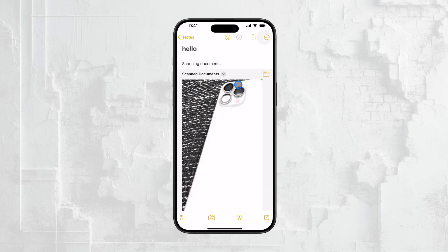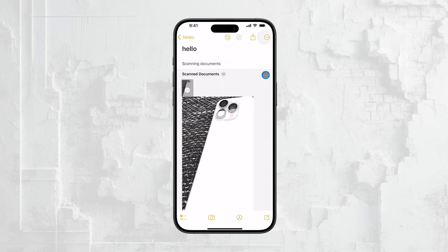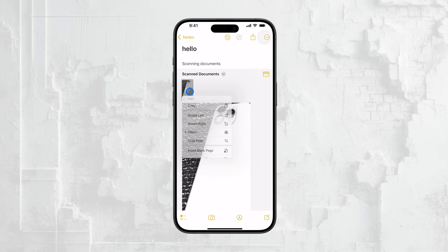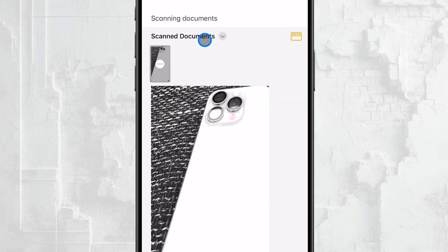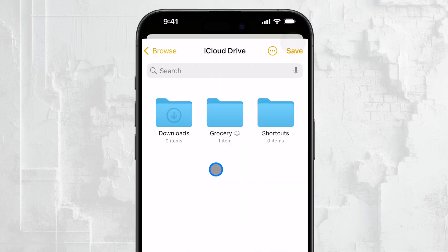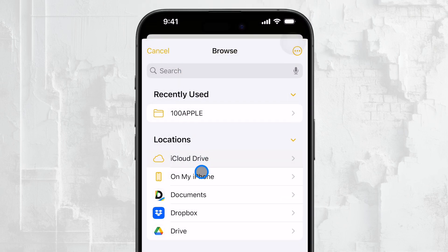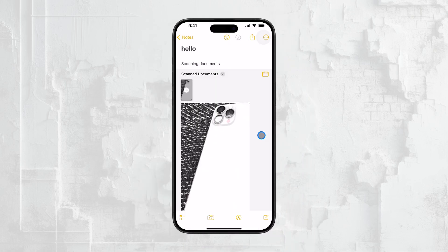While that might be convenient for some people, it's probably not where you ultimately want to keep important documents. Fortunately, the Notes app gives you options. You can tap on the Scanned Documents button, which allows you to save the document to the Files app. This is the most convenient option in my opinion, because once it's in the Files app, you can do a lot more with it — you can share it, print it, or organize it into folders.